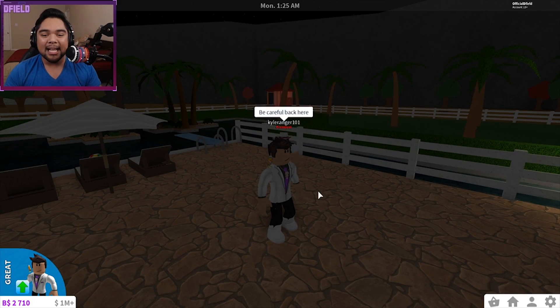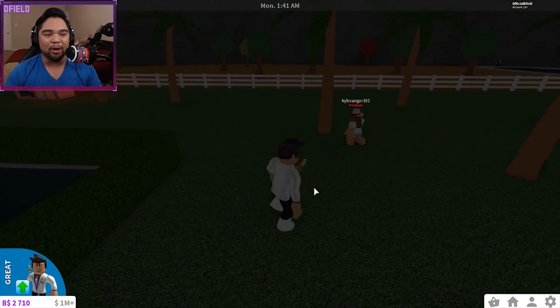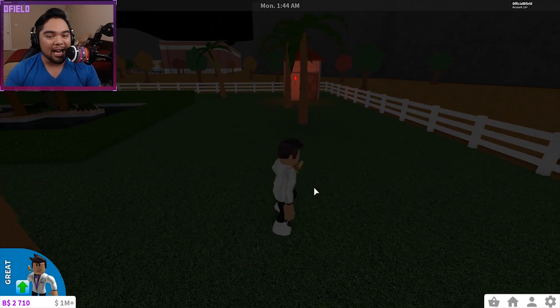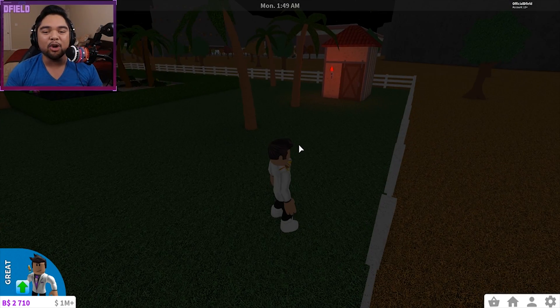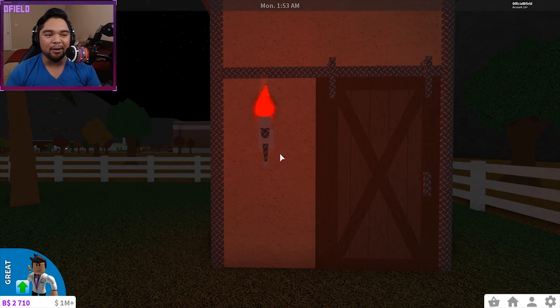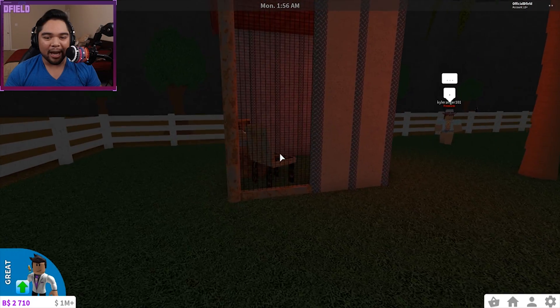I can definitely see myself vacationing in a house just like this in South America. Now Kyle says be careful back here — there is a house in this back right corner. I have no idea what this is. It's kind of really scary looking, kind of away from the entire mansion, in the corner of the house all randomly. You've got your bright red torch kind of right here. Wait, what?